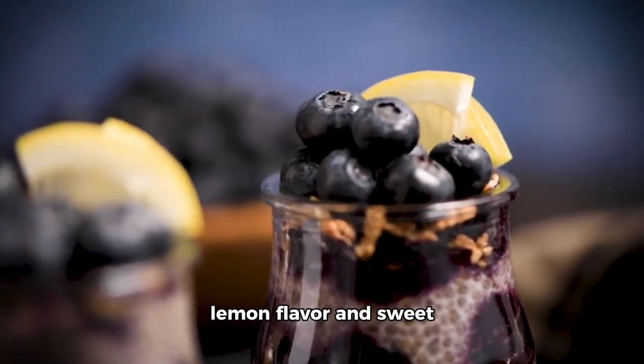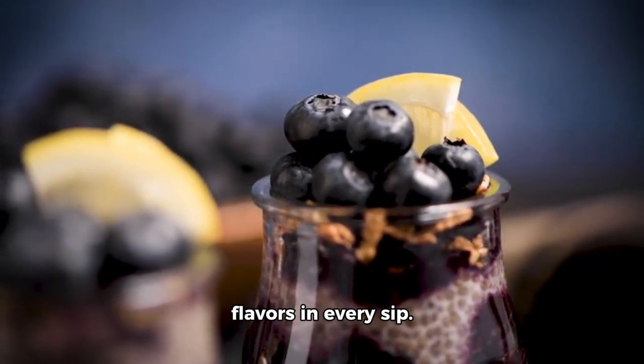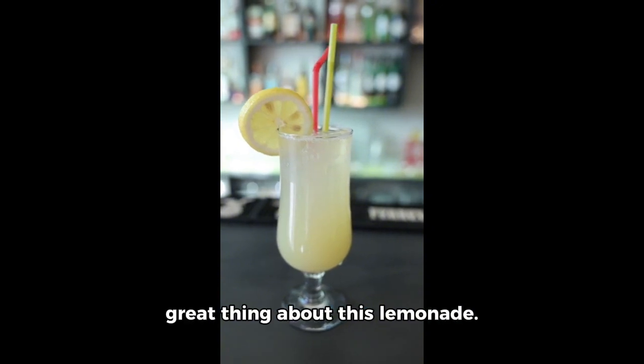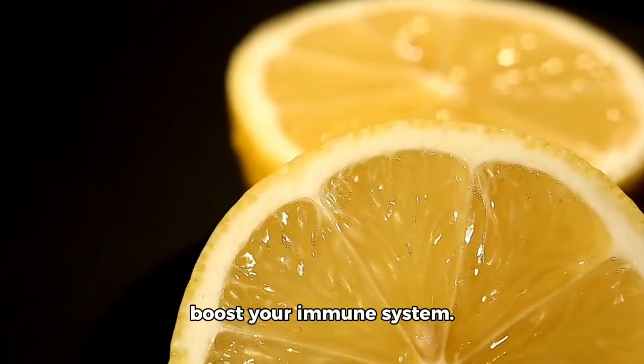The combination of tart lemon flavor and sweet blueberries creates a perfect balance of flavors in every sip. But the taste isn't the only great thing about this lemonade. The lemon juice in it is packed with vitamin C, which helps boost your immune system.